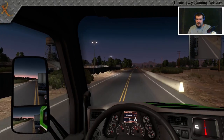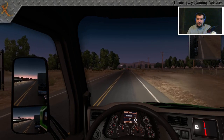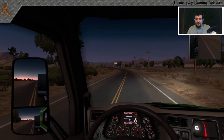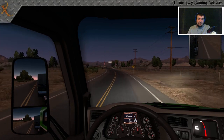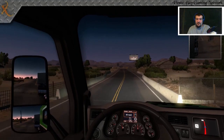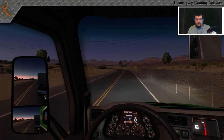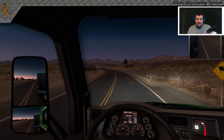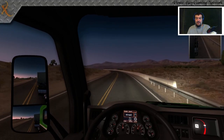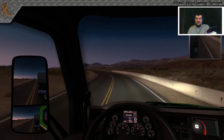Weigh stations — the ones we previewed last episode — we call them chicken coops. So if two drivers are on the CB, which we also call the chatter box, one driver might tell the other: 'Hey northbound, just so you know that chicken coop up there ahead of you in your twelve is going to be open for business — watch your speed, watch your weight, and watch them lights.' That's their way of saying the weigh station ahead is open and you better be in compliance.